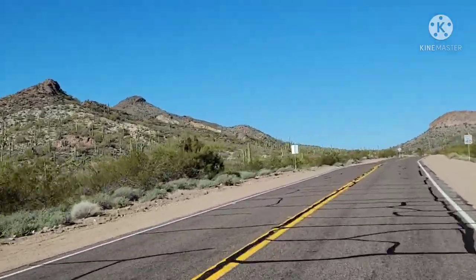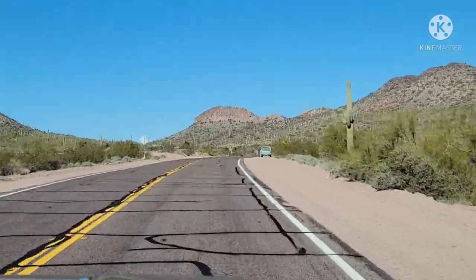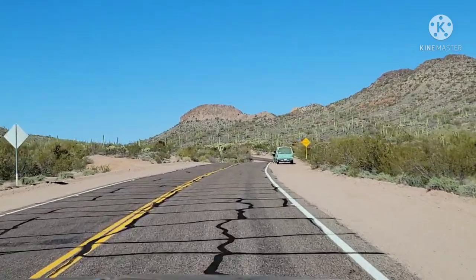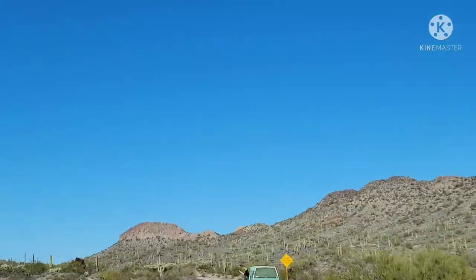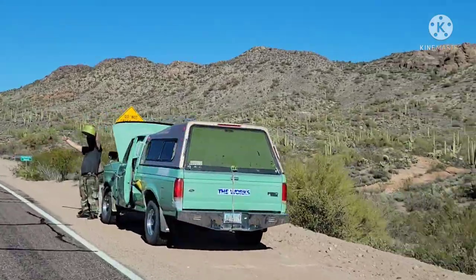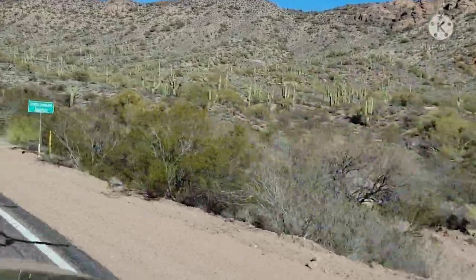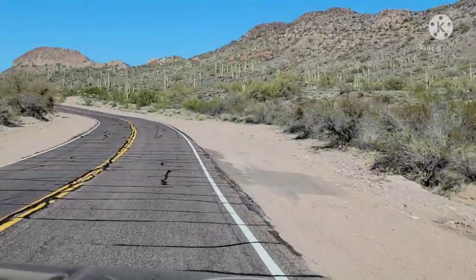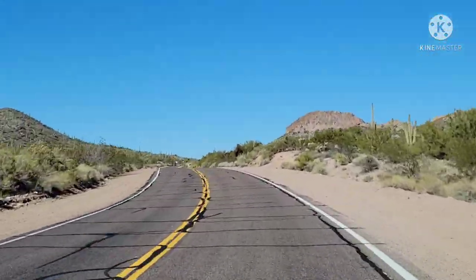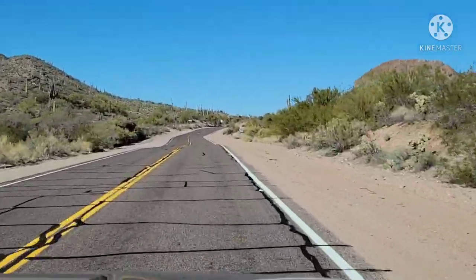We did kind of run into a weird thing up here. This guy came out and he was waving his gas can. Just being out in the middle of the desert, it looked a little suspicious to us. It was an old four-wheel-drive truck, an old one. Normally I think if we were in Montana we would have stopped and helped him out, but I just didn't feel too comfortable about that.